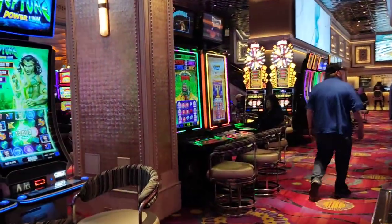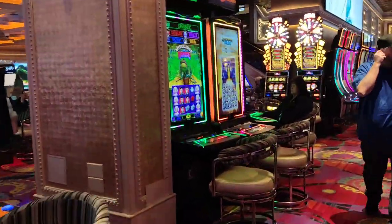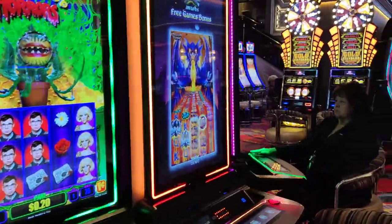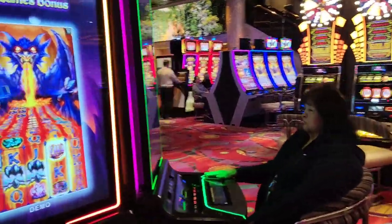They also have the Neptune Power Link, and one of my favorites — the Little Shop of Horrors. I've actually gotten good luck on that machine a couple of times.